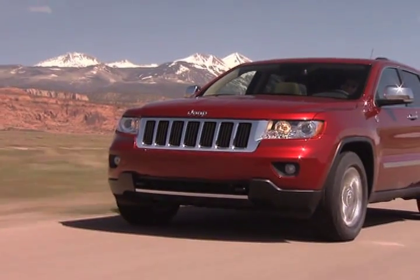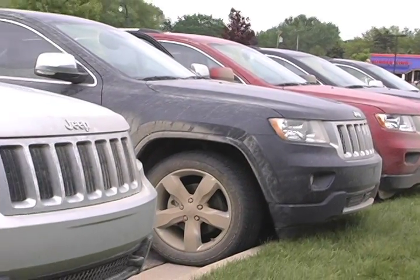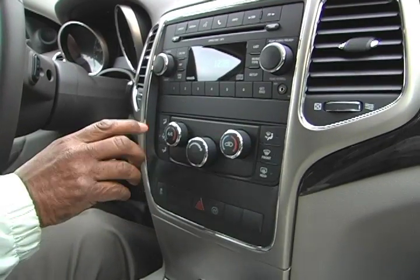As the 2011 Jeep Grand Cherokee hits dealer showrooms, pre-production models will already have logged over 2.5 million miles on public roads, identifying potential issues before they reach customers.